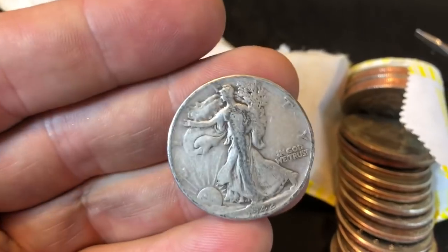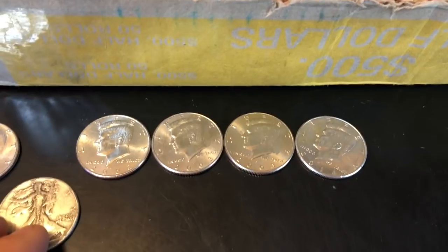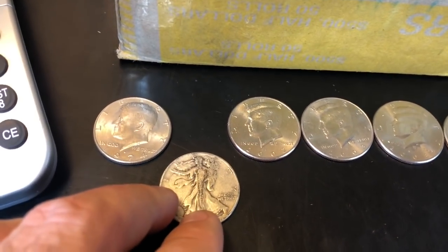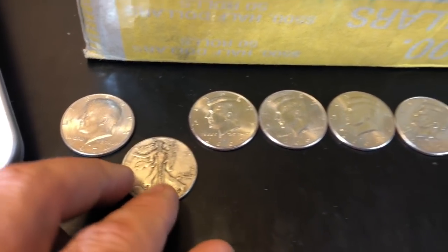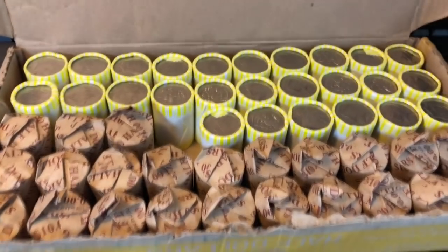That 1942 Philadelphia Walker goes along with four NIFCs and another 1974 D double die - not in great shape, but I never find them in great shape. This box is not doing too bad. Holy cow, Harrisburg coming through - let's get after it some more!